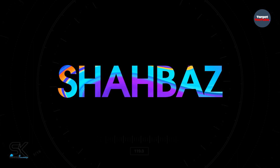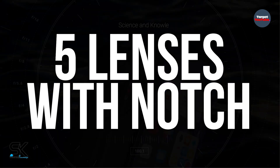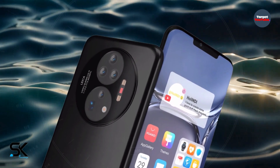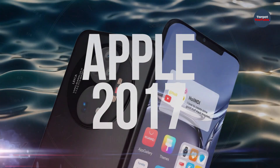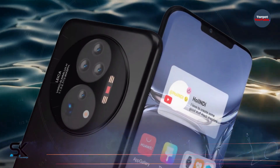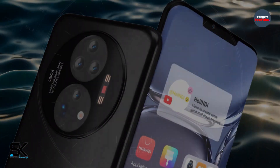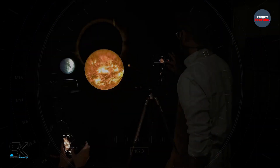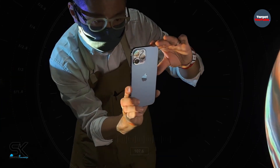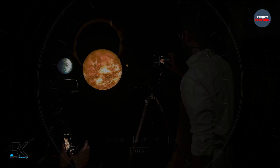The new Huawei Mate 50 Pro with 5 cameras and a notch like the iPhone 13 has been shown in high-quality renders. A Chinese source has published 3D CAD renders of the Huawei Mate 50 Pro flagship smartphone based on the latest leaks.